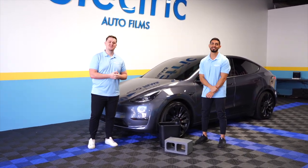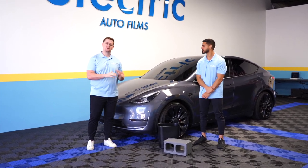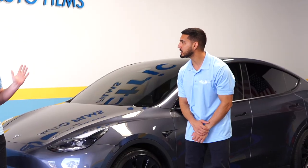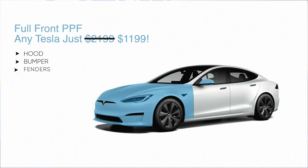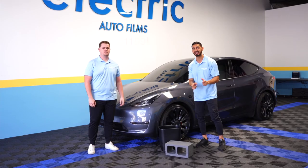Shaw, isn't that true? So typically front end PPF for any Tesla runs around $2,199, but let's count that down — $1,199. You heard it right, $1,199. That's 55% off and $1,000 off our regular price for a front end PPF for your Tesla.